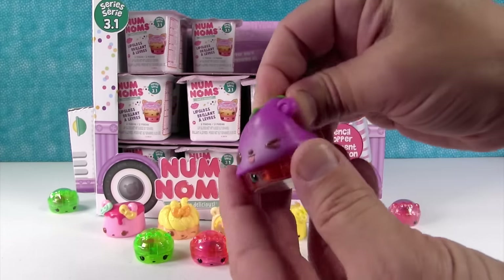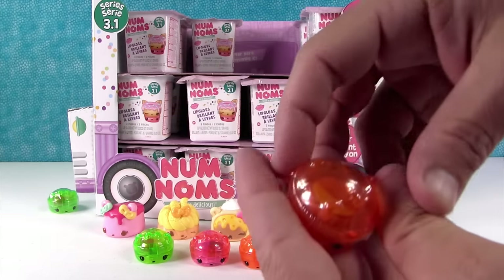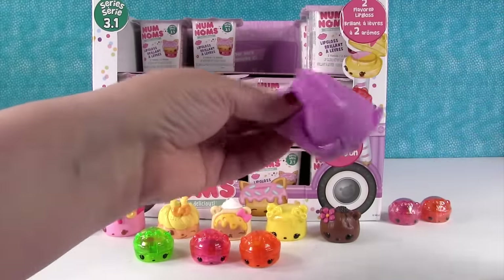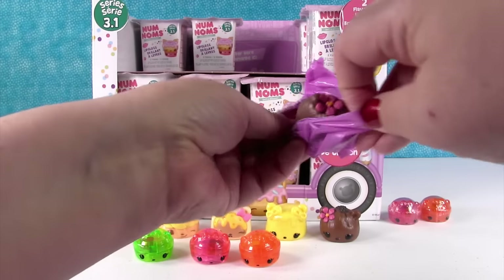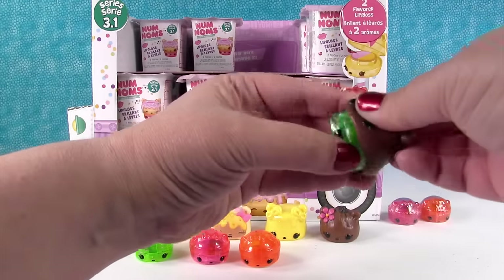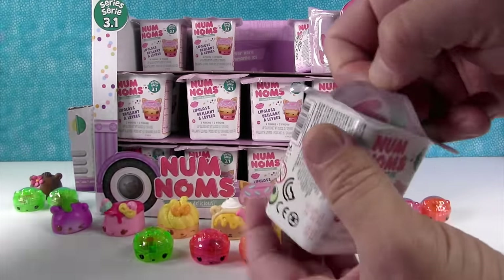Ooh, we got a grape or a plum. That's Emma Eggplant. Emma Eggplant — it smells like an eggplant. And that's another orange gloss. Our first duplicate Num — it's okay though, because it's the coconut one and she is cute. And we have a duplicate; that's the cucumber. There's only one green one in this series, so I'm putting all my duplicates back there.